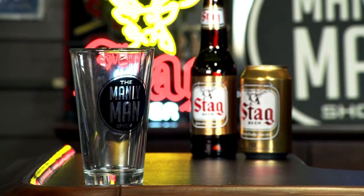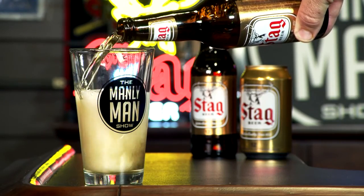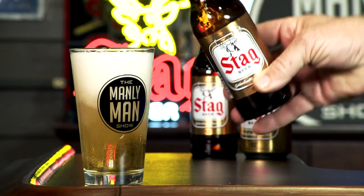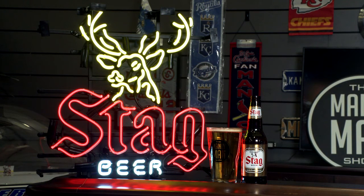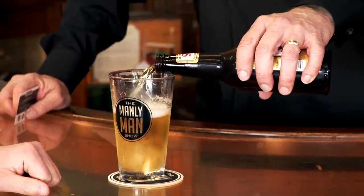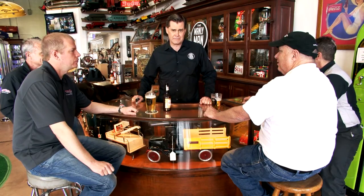The official beer of the Manly Man Show is Stag. Why? Because it's a man's beer and it always will be — fresh, crisp, low in sugar, high in flavor. Try an ice-cold Stag today and see why real men are returning to this legendary beer. Our dude crew is hanging out and enjoying some ice-cold Stags as we come to you from Fast Lane Classic Cars, one of the largest collections of unbelievable fast cars you'll find anywhere in America.